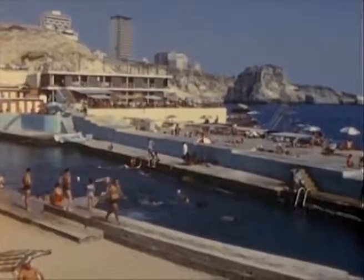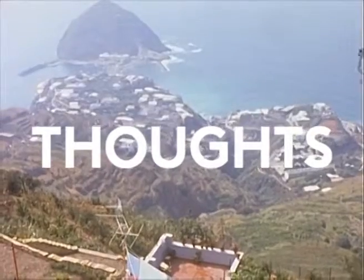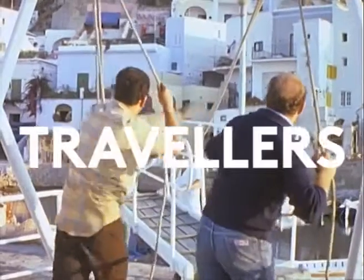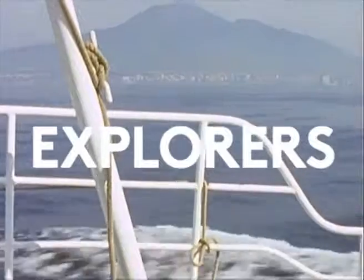Clouds, thoughts casting lines across the sky. We are travelers, explorers.